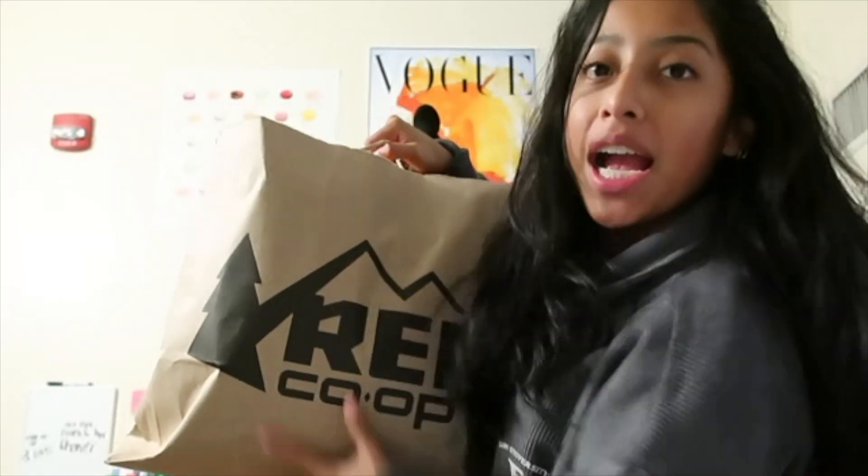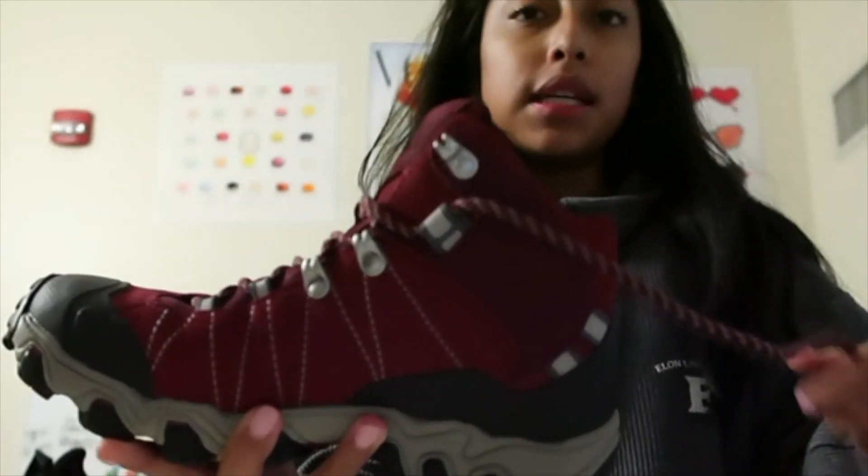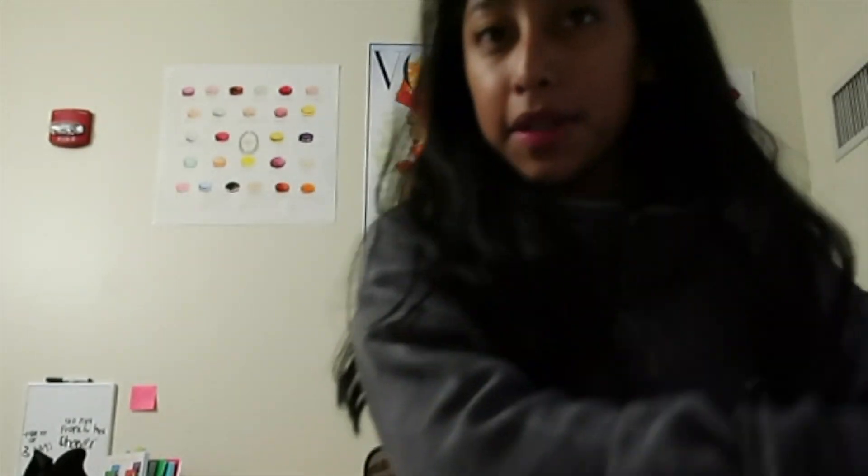Okay, so I'm going to do the REI haul now. First things first — I got my hiking boots. These are the bottoms. They're Oboz and they're a size six. I really like them and I can't wait to use them. I didn't get to use them today because it was raining — it's still raining, it's disgusting outside.